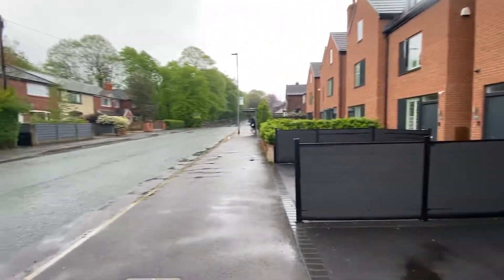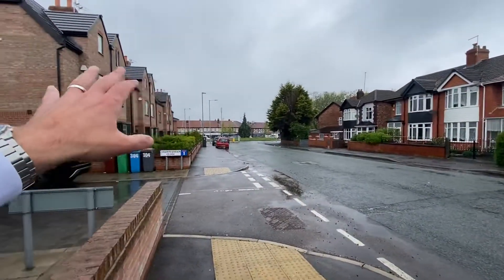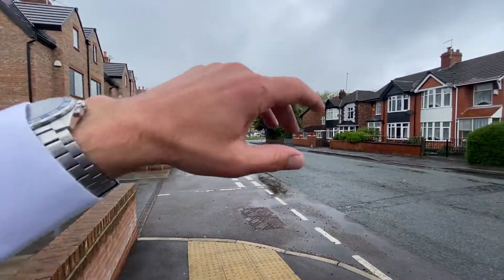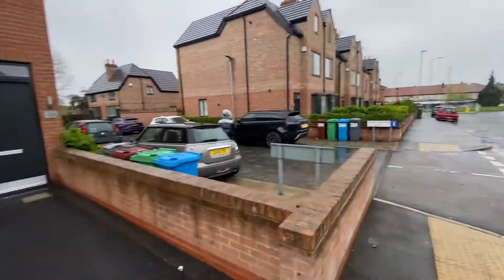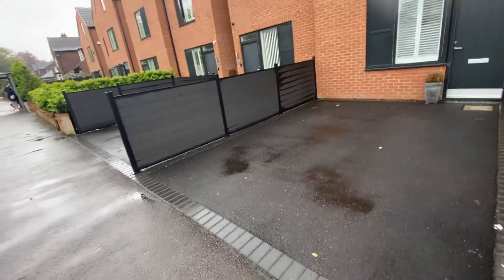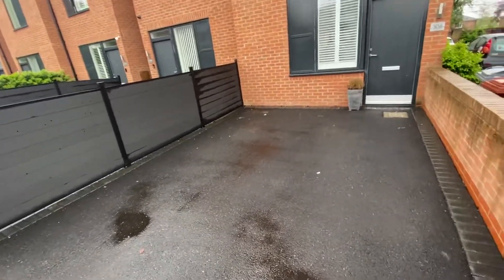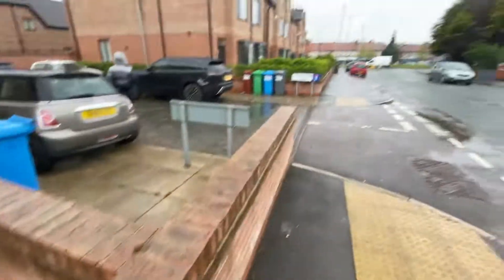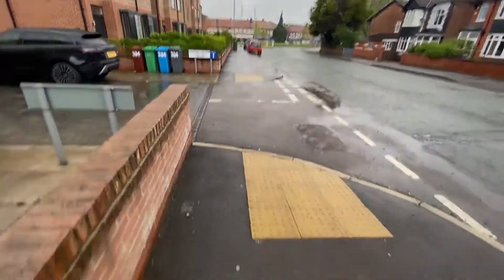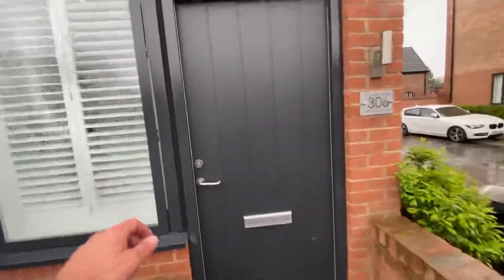We're on Maldives Road - over there is Heaton Moor and just here is Burnage, so you're right on the border and you've got your circle there with all the shops. It's not the best of days weather-wise, but you've got a driveway here which should accommodate two cars and there is plenty of parking just at the side over here.